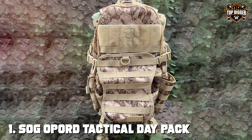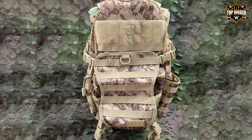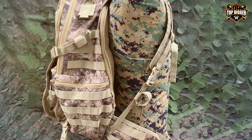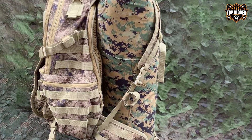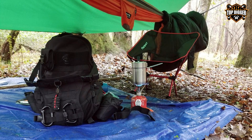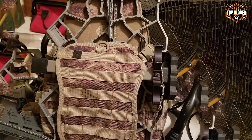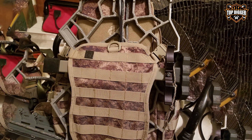At the first position of our list, we have the Sozo Geopord Tactical Daypack with 39.1 liter storage. The Sogeopord Tactical Daypack is a game-changer for anyone seeking a reliable and spacious backpack. With an impressive 39.1 liter storage capacity, this pack is designed to meet the needs of tactical enthusiasts, outdoor adventurers, and professionals alike. Crafted from high-quality materials, the Opoor Daypack is built to withstand tough conditions. Its rugged construction ensures durability, making it perfect for outdoor excursions, hiking, and even daily commuting.